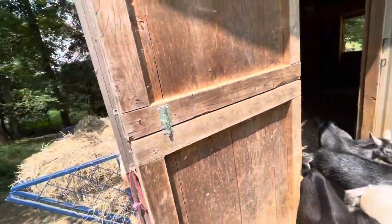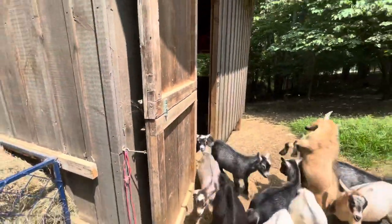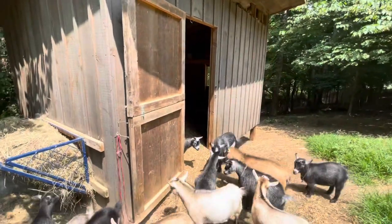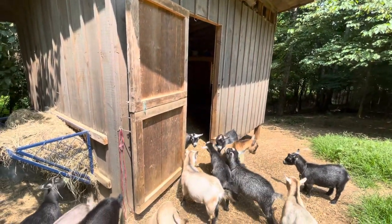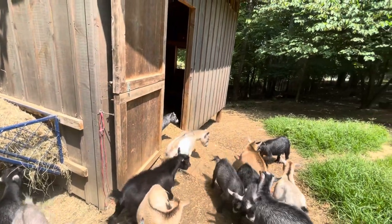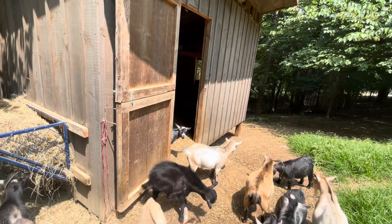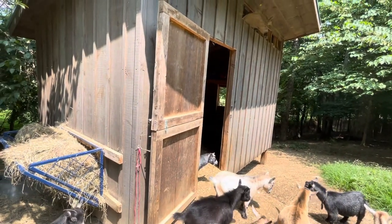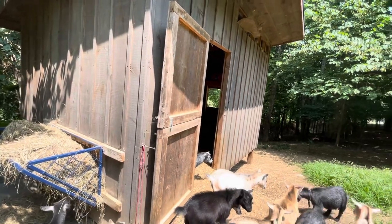So if we need to lock somebody in we can do so. If we're moving animals around and we want some to stay in this field we can lock them in the barn while we move the others and still have a lot of ventilation leaving that top door open.